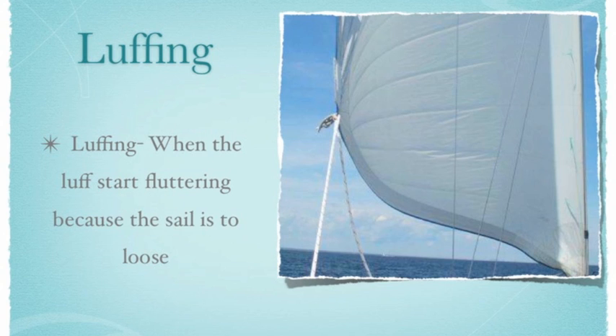That will be your optimal trim. If you think your sails might be too tight, then let them out until they start luffing, then pull them back in. Remember: if you're wondering about your sails, when in doubt, ease them out.